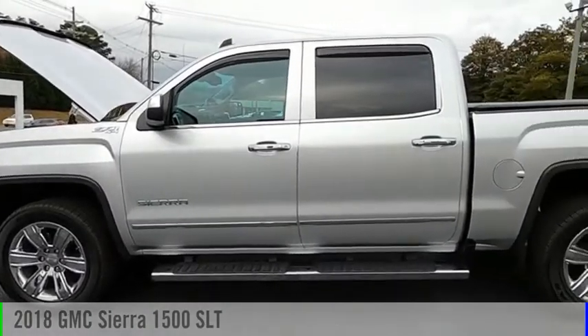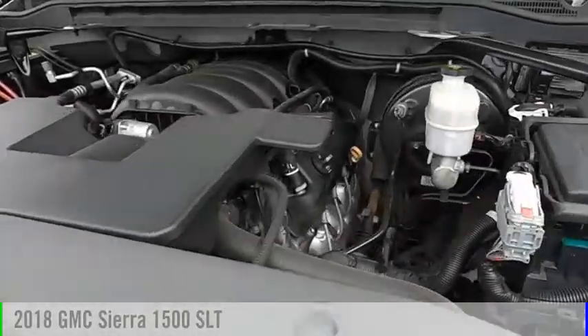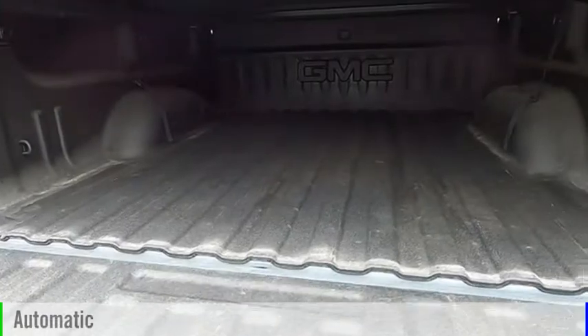We are pleased to show you the 2018 Sierra 1500. This vehicle is powered by a four-wheel drive, eight-cylinder, 5.3-liter engine, and comes with an automatic transmission.